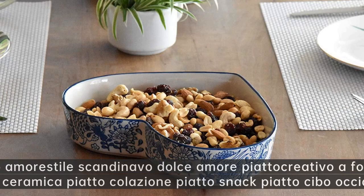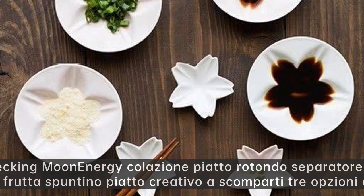Wrecking Moon. Perfetto amore stile scandinavo dolce amore piatto creativo a forma di cuore in ceramica — piatto colazione piatto snack piatto cibo occidentale.